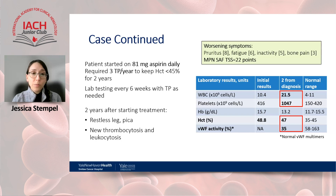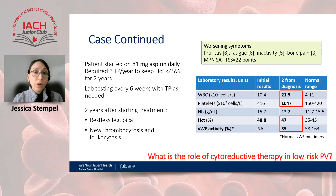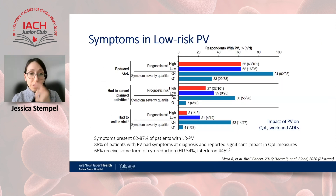We also obtained a von Willebrand factor activity level, which was low at 35%, concerning for acquired von Willebrand syndrome. At this point, what we're doing is not controlling her symptoms or her counts, so we have to consider the next step and the role of cytoreductive therapy.